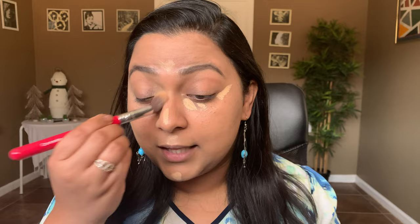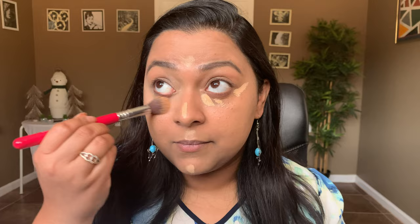For the concealer, I want to use UOMA Beauty — definitely want to give them a shout out. This is the only product I own from UOMA Beauty and I really like it. I have dark undertones in the inner corner of the eye, so that's where I really want to conceal. Whatever is left I'm just going to buff underneath my eye. I'm using my Sigma Practique concealer brush.